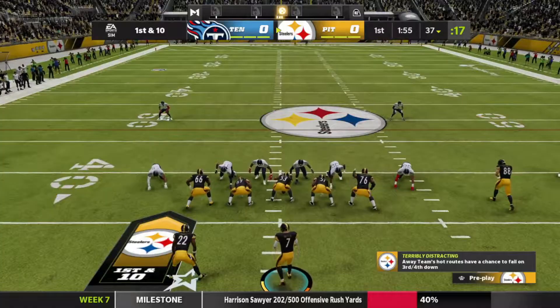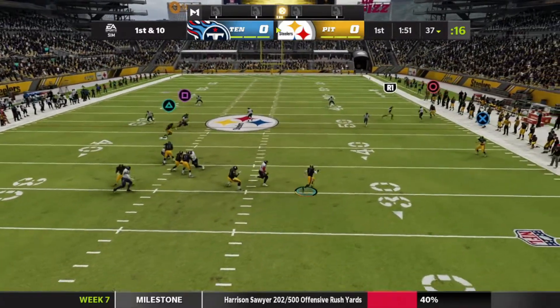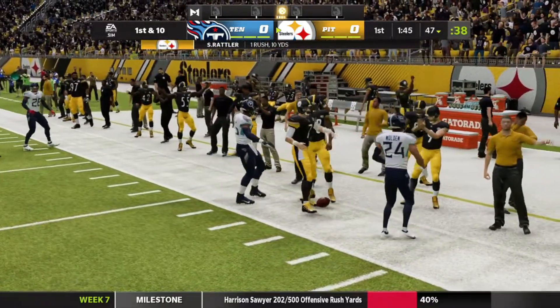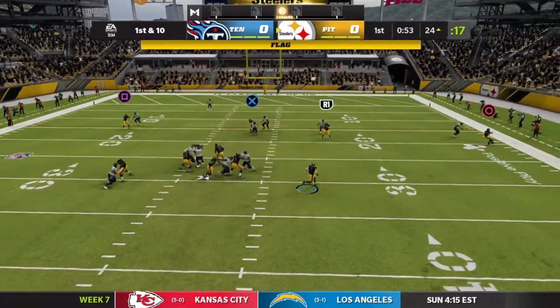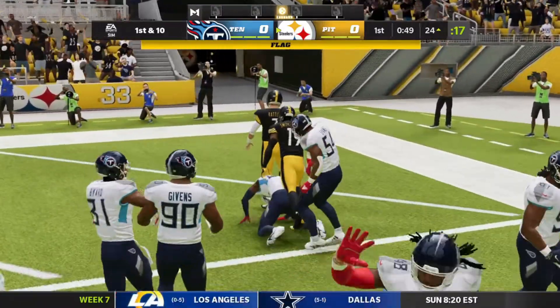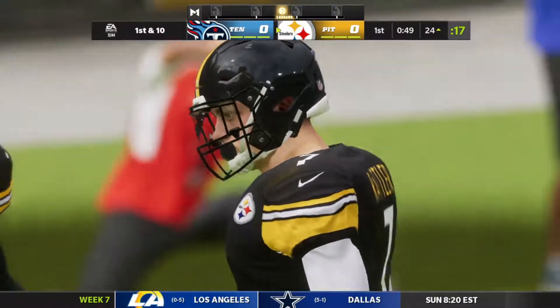The Steelers start with the ball first. First down for them — Spencer's gonna scramble to his right side, he's got space and he's gonna be brought down at the 47 for a first down. First down for the Steelers at the 24. Spencer looking past, he's gonna scramble to his right side, he's got a huge opening and he's gonna run it in for the touchdown! Spencer with the touchdown — but there's a flag on the play.